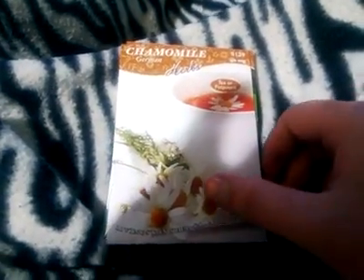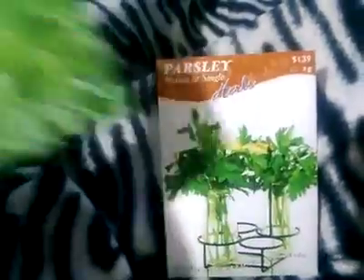Here are the herbs I'm going to grow. I have some chamomile, lime mint, sage, lemongrass, and parsley — single kind.